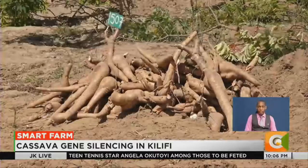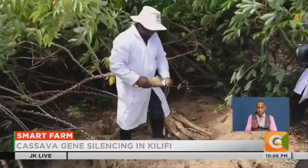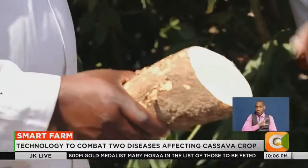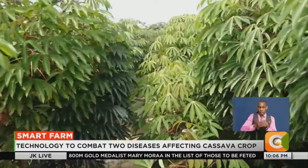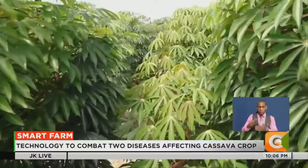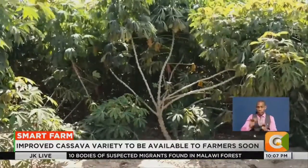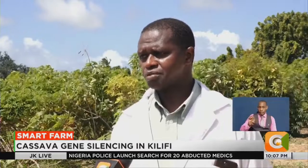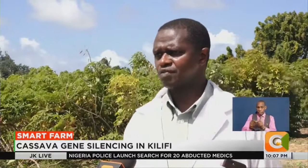Scientists are now using gene silencing technology to tackle these diseases and improve other characteristics. Gene silencing is a treatment technique that involves preventing a gene that causes disease from expressing itself and therefore from affecting the cell. One of the technologies — gene silencing — as a form of genetic modification or improvement of cassava to prevent the disease, worked very well.